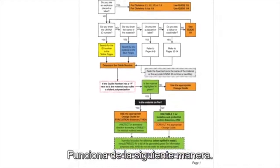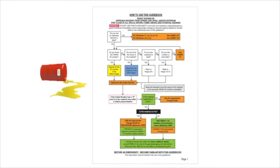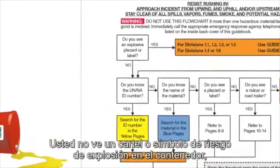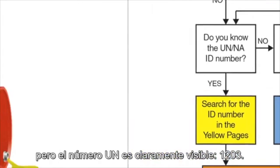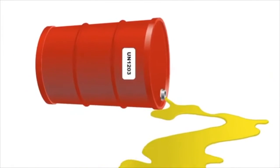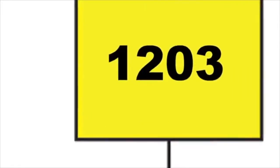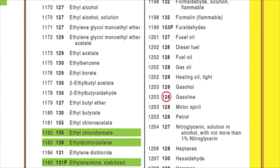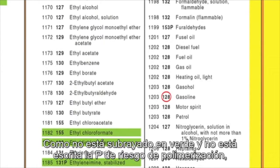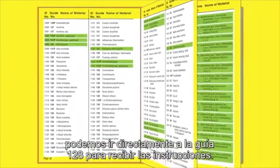Here's how it works. Consider, for example, a large gasoline spill. You don't see an explosive placard or label on the container, but the UN number is clearly visible: 1203. That takes us to the yellow pages, where we see the material involved is gasoline. The three-digit guide number for gasoline is 128. Since there's no green highlighting and no P for polymerization, we can go directly to Guide 128 for instructions.